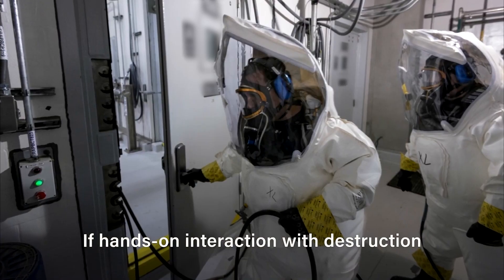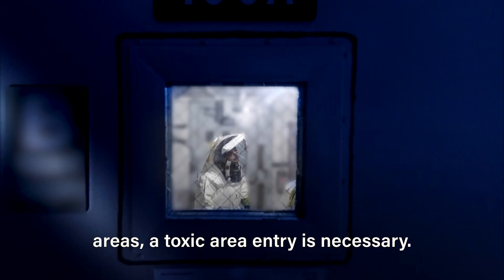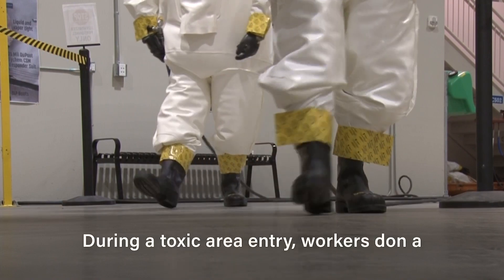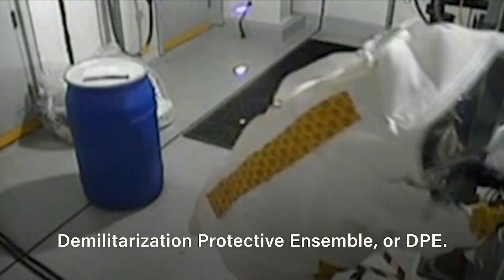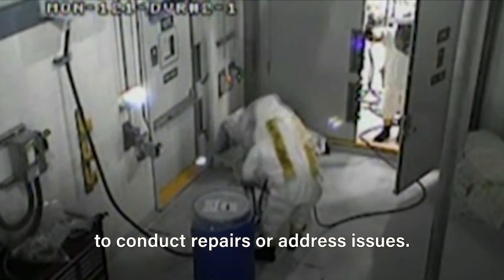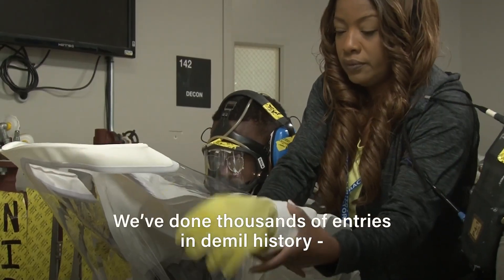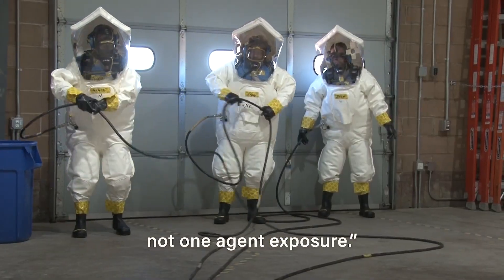If hands-on interaction with destruction machinery is required in agent-contaminated areas, a toxic area entry is necessary. During a toxic area entry, workers don a Demilitarization Protective Ensemble, or DPE. The entry process requires extensive and meticulous procedures to safely enter areas to conduct repairs or address issues. These are the most effective suits I've seen. We've done thousands of entries in demilitarization history — not one agent exposure.